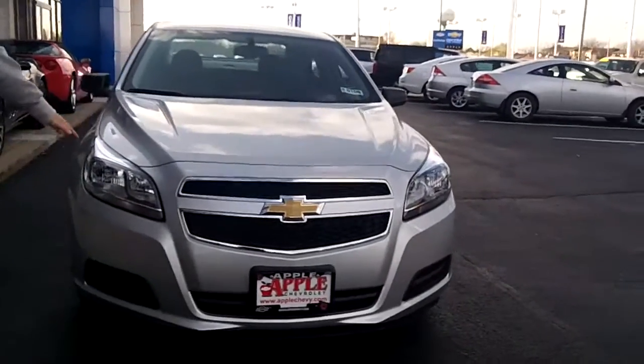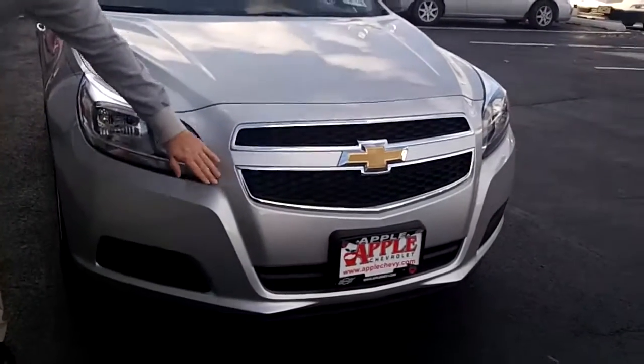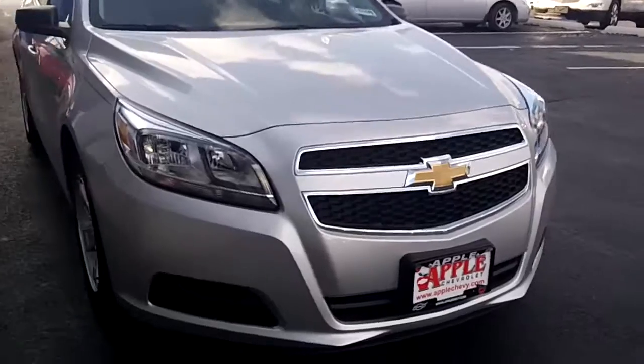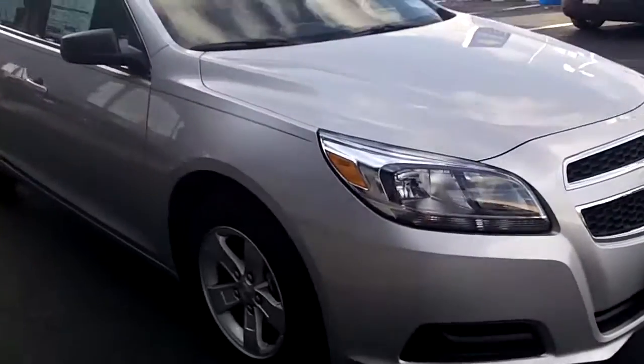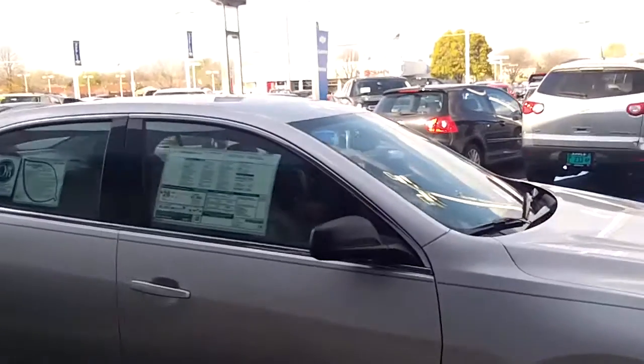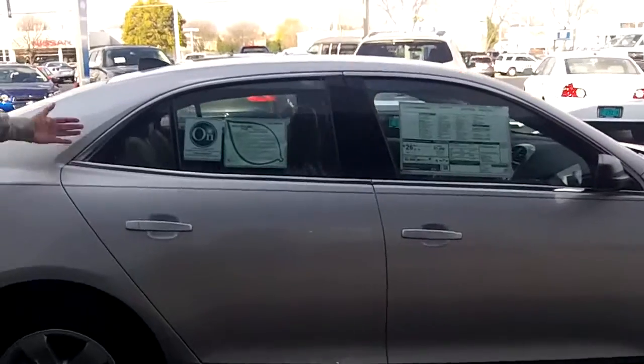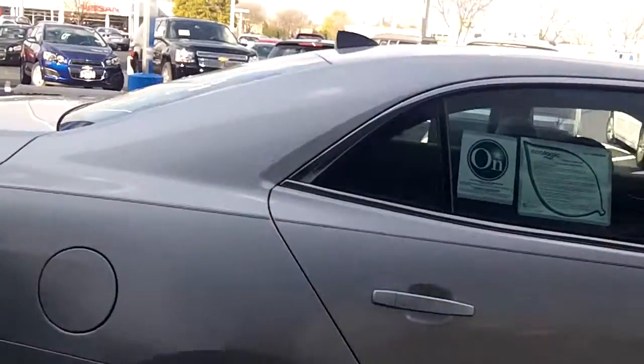We've got these really great swept-back headlights, a two-tiered Chevy Honeycomb grille with chrome bright work on it. Looks great. Every Malibu comes with five-spoke alloy wheels. On this particular one, we've added a nice green and black pinstripe along the side. There's lots of chrome work. It's really, really nice.